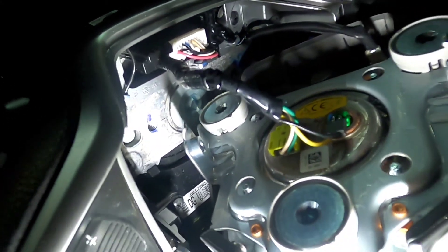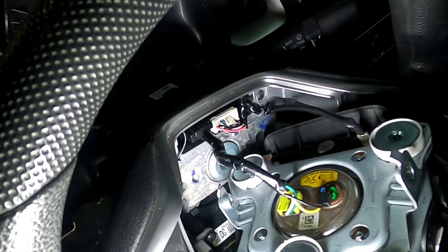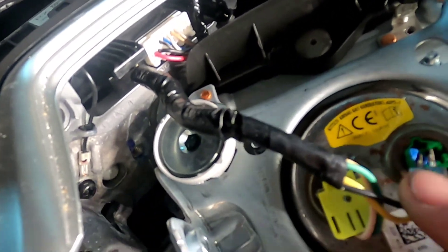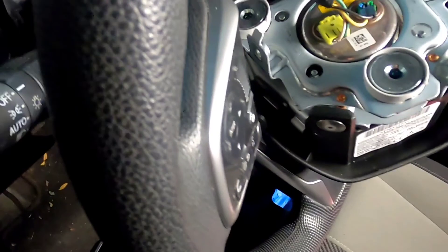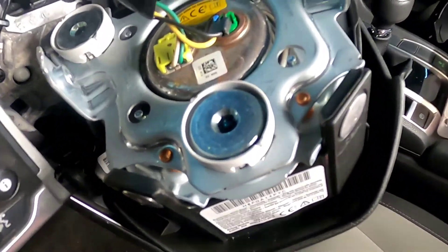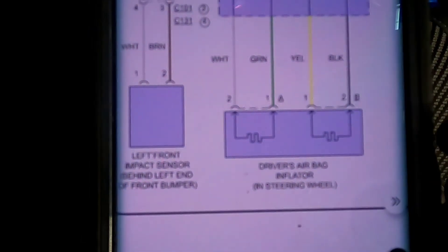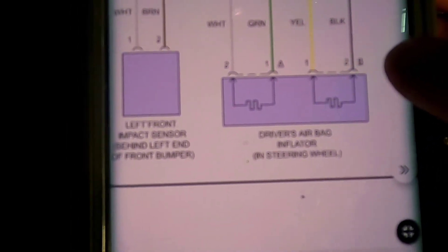Okay, that could cause something. You see this right here? You can see how this connector is currently moving all over the place. If I am correct, that might be the secondary inflator. You can see it is yellow and black — that should be our B, that should be our secondary.